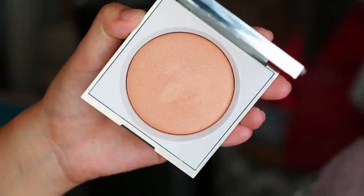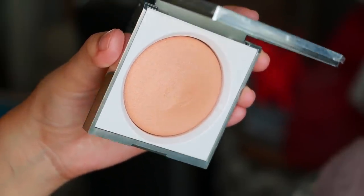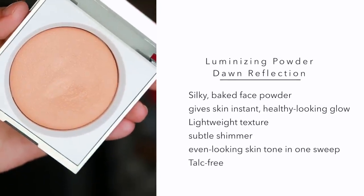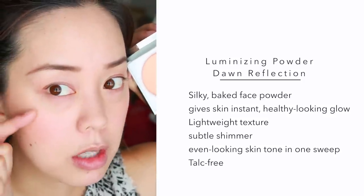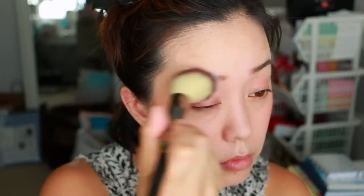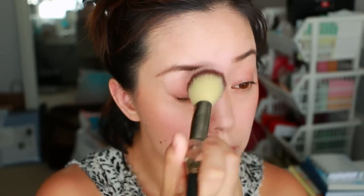The next product I have is the luminizing powder in Dawn Reflection, which is the lighter shade. I think there are two shades in the collection — one's a little more bronzy shade. This is a really pretty luminizer. I'm going to use this on top of my cheekbones and probably on the center of my lids and my brow bone, just kind of like an all-over brightener. I think it's a really nice subtle highlight — it's not as shimmery as I thought it was going to be.